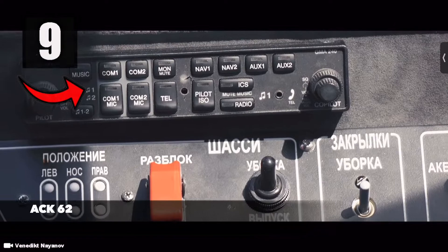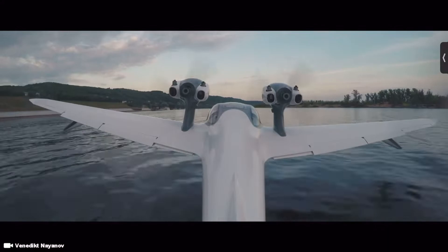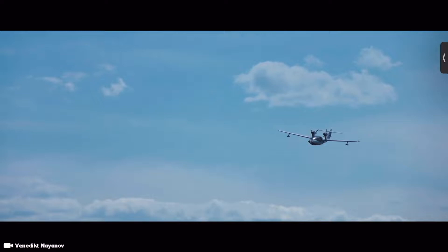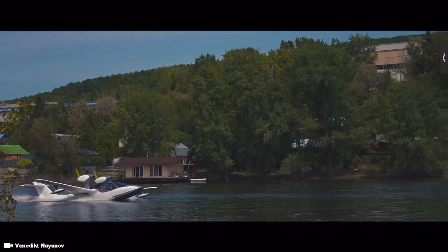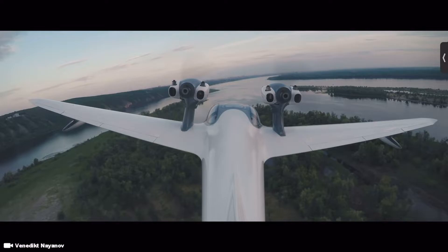Number 9 is the ACK 62, a new generation of luxury aircraft built in Russia by the Salina Aviation Group. It is meant to be highly maneuverable and make takeoffs and landings on any type of runway seem like a breeze. Its length is 10.7 meters and its wingspan is 14.9 meters. It has a maximum takeoff weight of 2.3 tons and seating for 6 people. The plane has two 360 horsepower engines and can attain a top speed of 350 kilometers per hour, fly up to a maximum height of 3,000 meters, and has a maximum range of 2,000 kilometers.